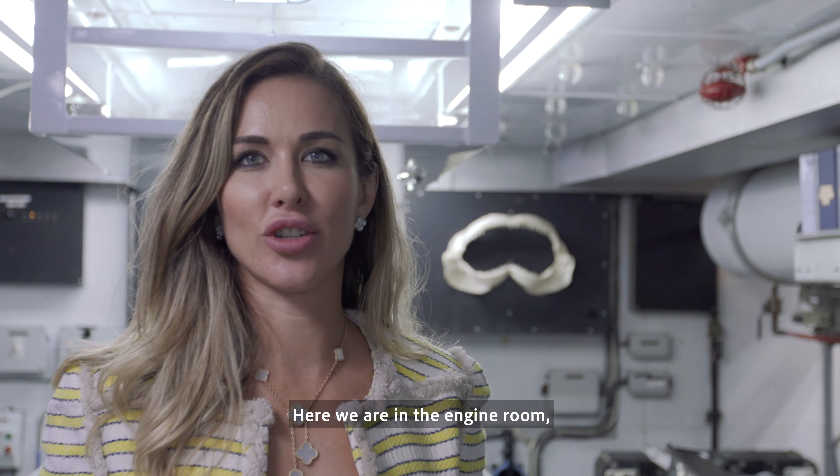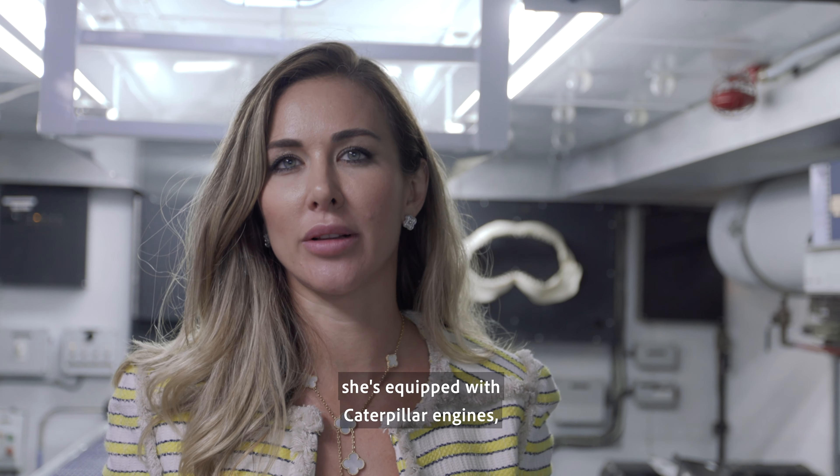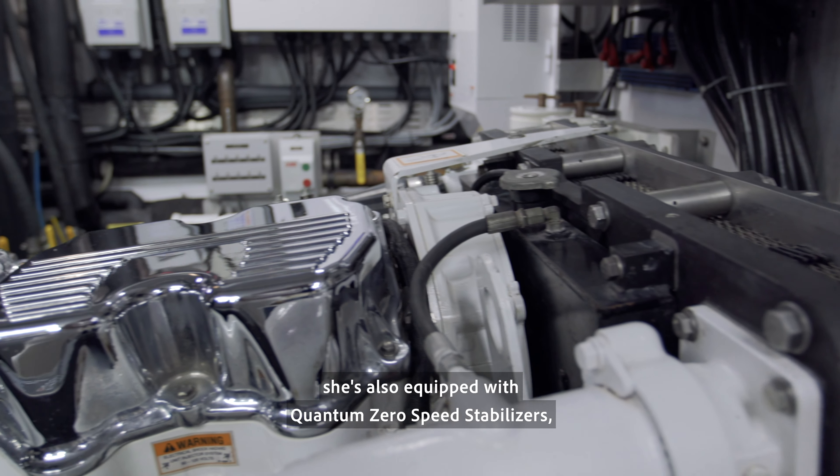Here we are in the engine room. She's equipped with Caterpillar engines and Quantum zero-speed stabilizers. She also has a power converter — everything a round-the-world yacht would have.